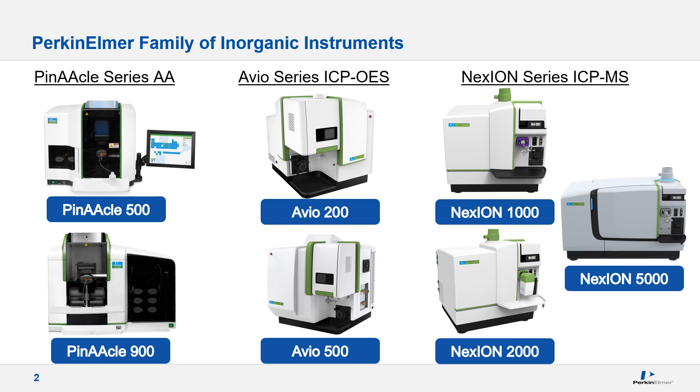Both incorporate a revolutionary 34 megahertz solid-state generator, luma coil technology, triple cone interface with quadrupole ion deflector, and universal cell technology allowing for both collision and true reaction mode in the same method. The 5000 is our most recent addition to the portfolio and is the industry's first multi-quadrupole instrument. If you're interested in any of our ICP OES or MS offerings please feel free to reach out, but today's focus will be on atomic absorption.